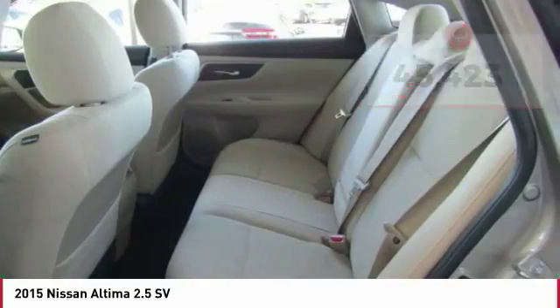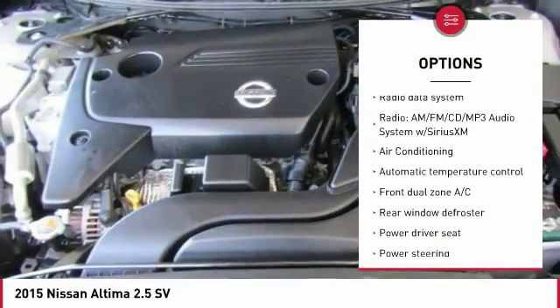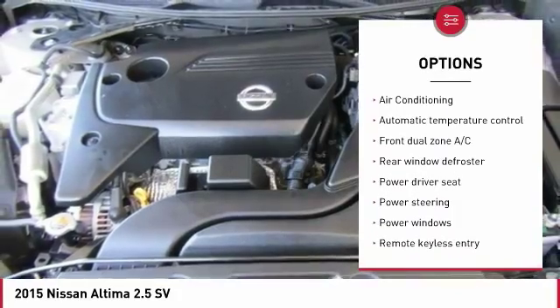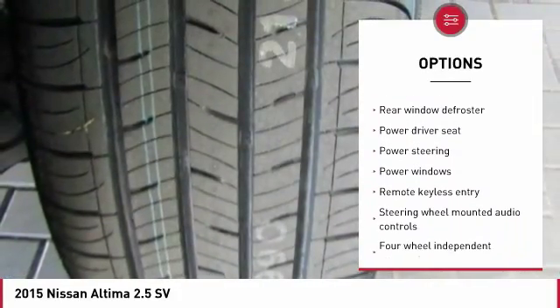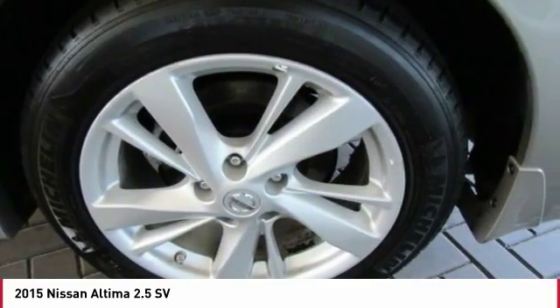Here are some of this vehicle's great options: traction control, air conditioning, dual airbags, moonroof, Bluetooth, power steering, one owner, four-wheel disc brakes, center armrest, and electronic stability control.